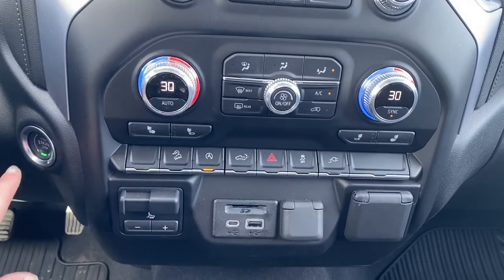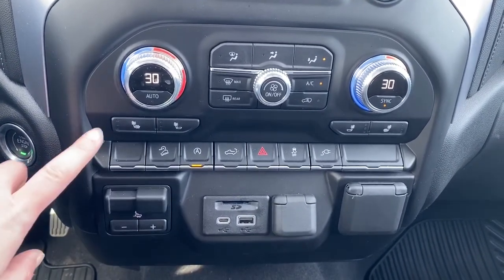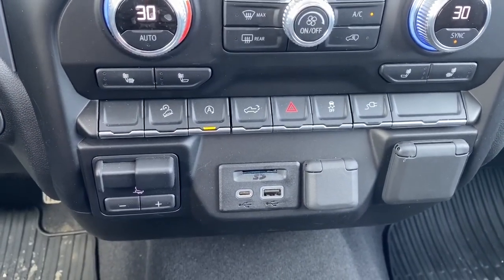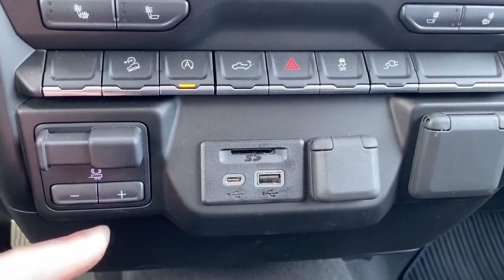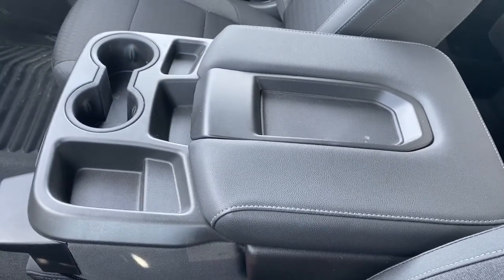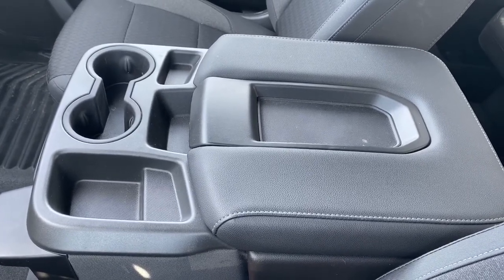Here we've got our push start button, dual climate control with air conditioning, heated front seats, hill descent control, auto stop-start, our tailgate release, and traction control. Here we've got the trailer brake and some USB and power plug-ins. Our center console folds up into the sixth seat and has some storage compartments and two additional cup holders.